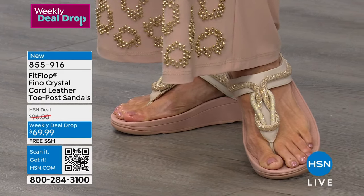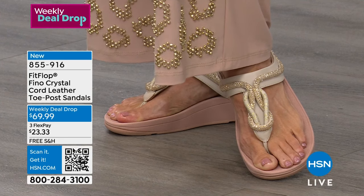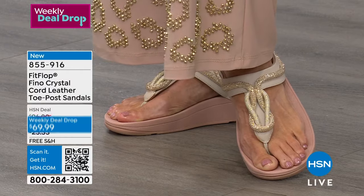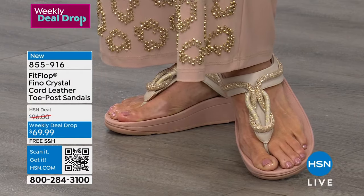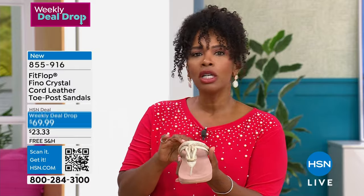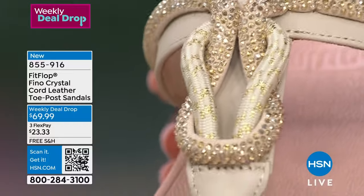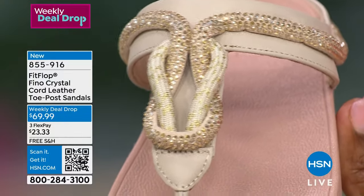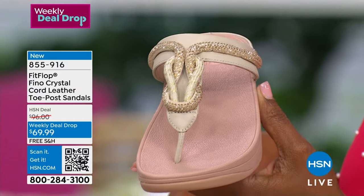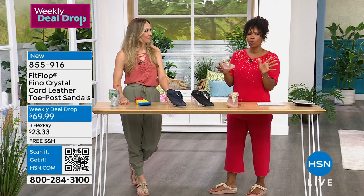Whether it's running around on a Saturday afternoon or dressing up without high heels — you put these on with all that shine and corded detail and you're good to go. These are a Weekly Deal Drop price, good until Sunday night at midnight or until they sell out, whichever comes first. In this case, they're very likely to sell out before Sunday night because they've already been so popular.